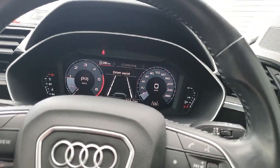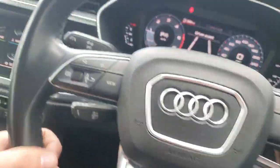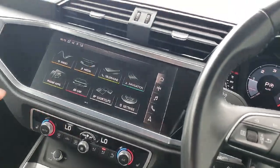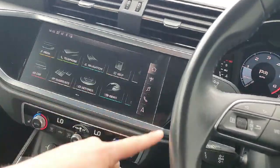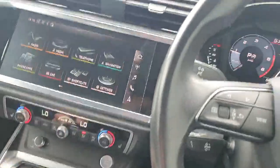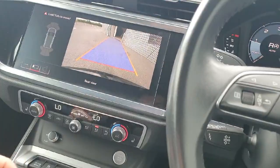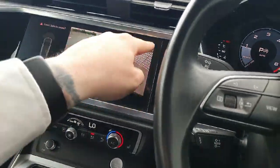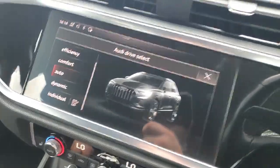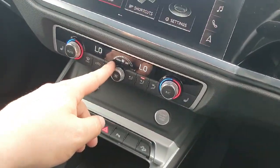We also have lane assist and cruise control located down behind the wheel. In the centre we have the multimedia interface, which is a high definition touch screen — very easy to use, featuring the radio, music, the phone, and we can also access the rear reversing camera with very useful parking guidelines. We also have the drive select, which offers the driver multiple different driving styles to choose from.